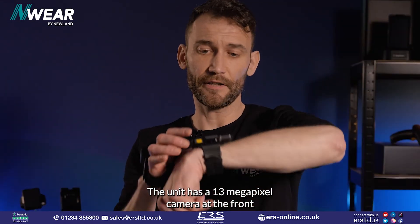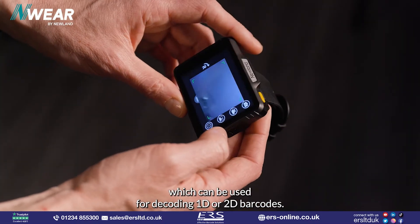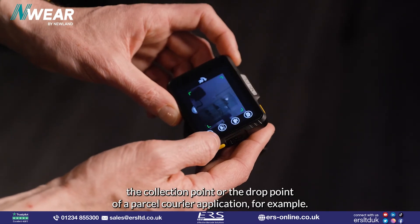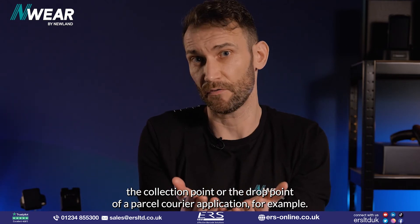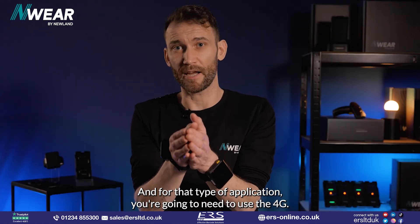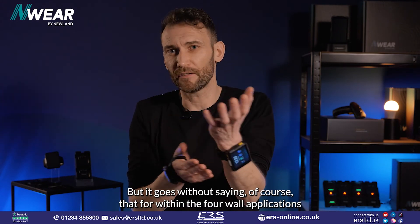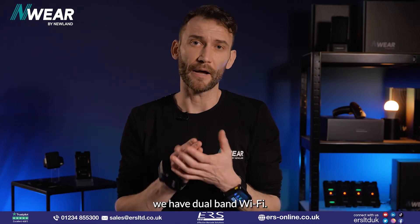The unit has a 13-megapixel camera at the front, which can be used for decoding 1D and 2D barcodes, but it's probably most useful for taking images at the collection point or drop point — for example, in a parcel courier application. For that type of application you'll need 4G, and of course for within-the-four-walls applications we have dual-band Wi-Fi.